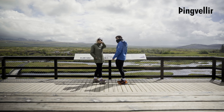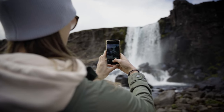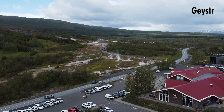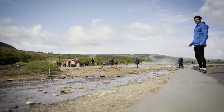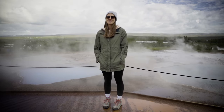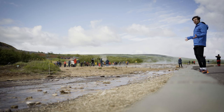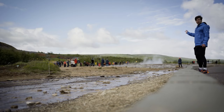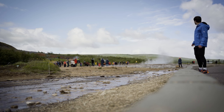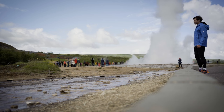At Þingvellir National Park you can walk between two tectonic plates and witness unique geological formations. The second stop is a geothermal field named Geysir. We are standing on a field full of geysers — some never erupt, some erupt once a year. And this guy over here is about to erupt in three, two, one... Told ya.